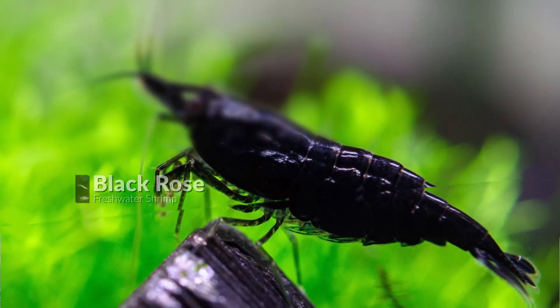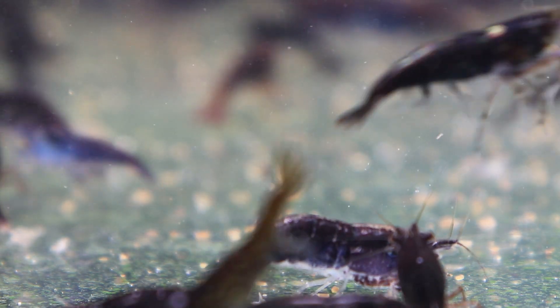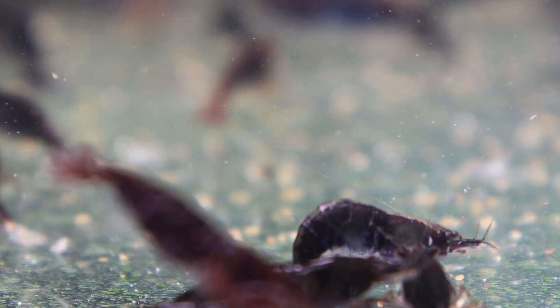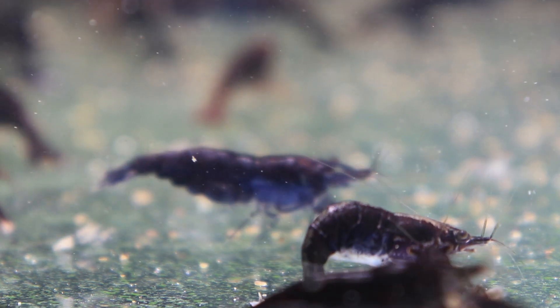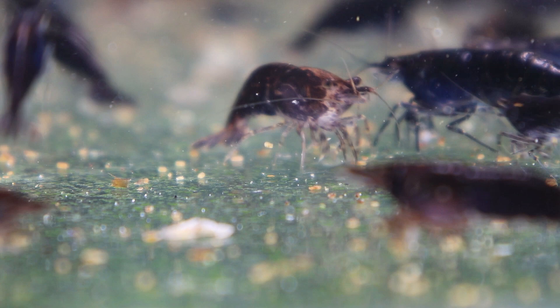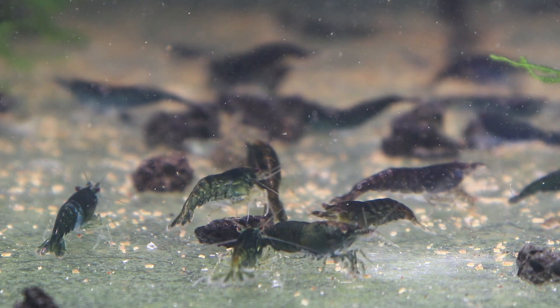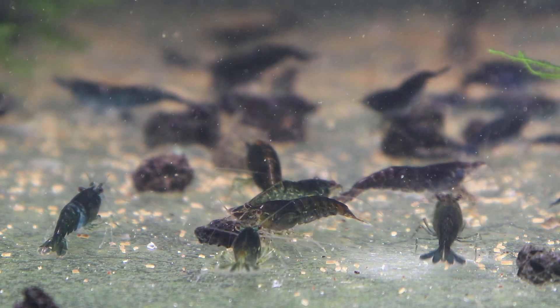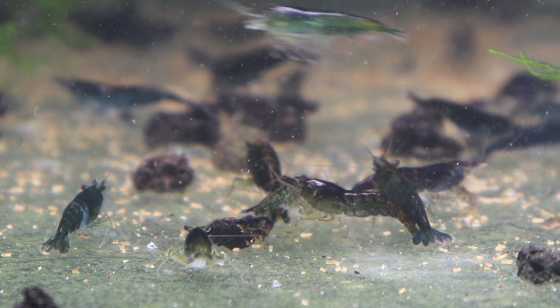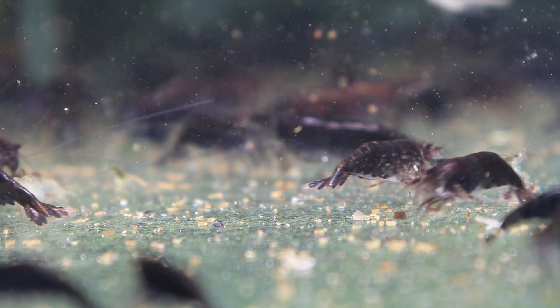Next in the black spectrum is the Black Rose Shrimp, a Neocaridina Shrimp variety which has an overall black color with a little dark rose in it. Since this is a Neocaridina Shrimp, it is a hardy shrimp and can be easily kept as a pet in an aquarium with the needed water parameters. You may need to add some mineral base to raise the GH of water, which is required to strengthen the shrimp's structure.